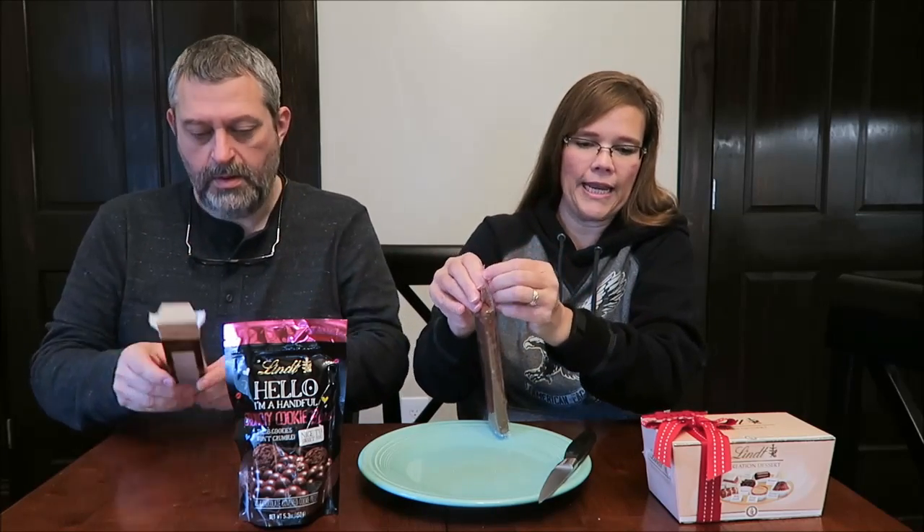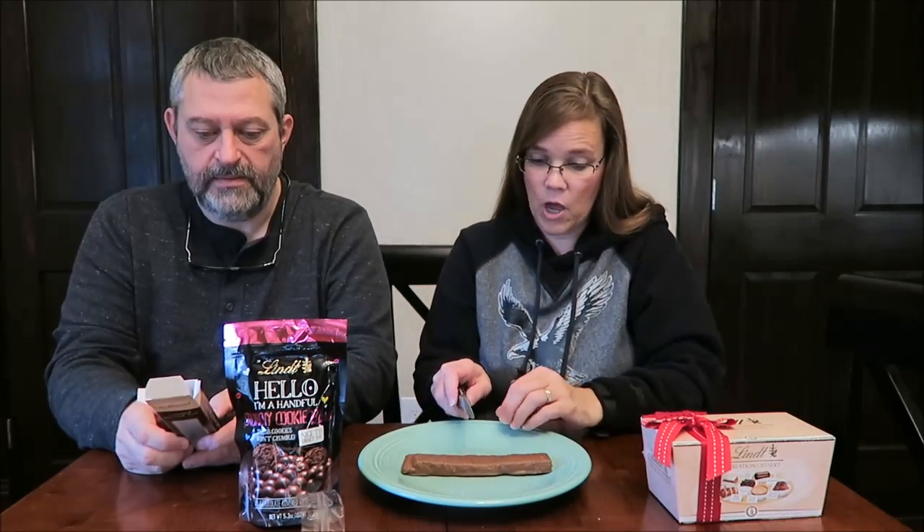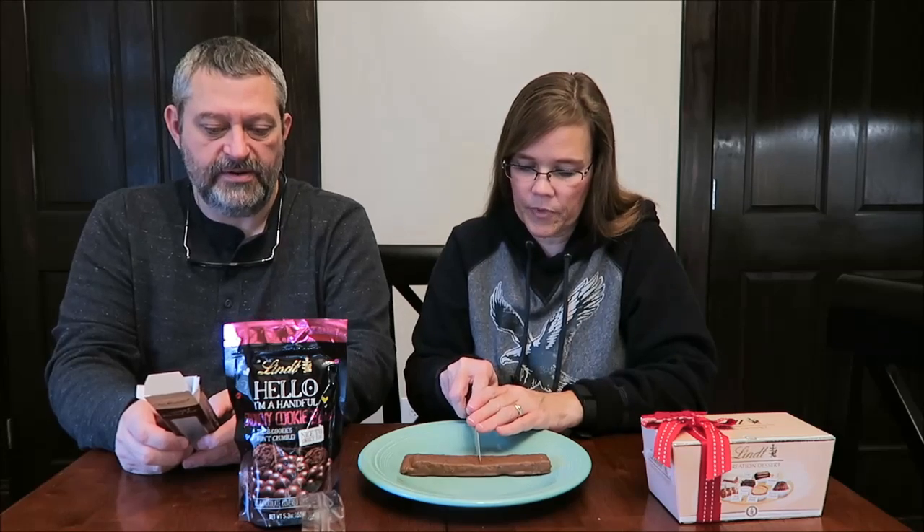The milk chocolate pretzel bar: salty yet sweet, chewy yet crunchy — the perfect combination. It has caramel, so I wonder if it's going to have caramel in the center. Mona looked at the calories for these and she said they are 180 calories per stick — but it's actually 180 calories per half bar. That makes sense because that's a big bar, so this much is 180 calories.